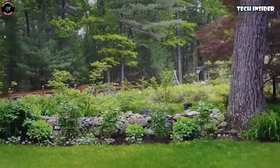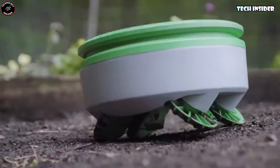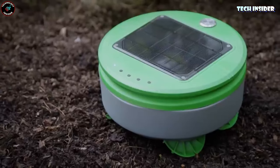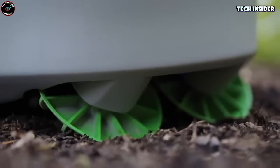Say goodbye to the hassles of weeding, and say hello to fresh healthy vegetables and a beautiful garden with Turtle. For just $349 you can make gardening easier and more enjoyable. It's the perfect gift for any garden enthusiast.